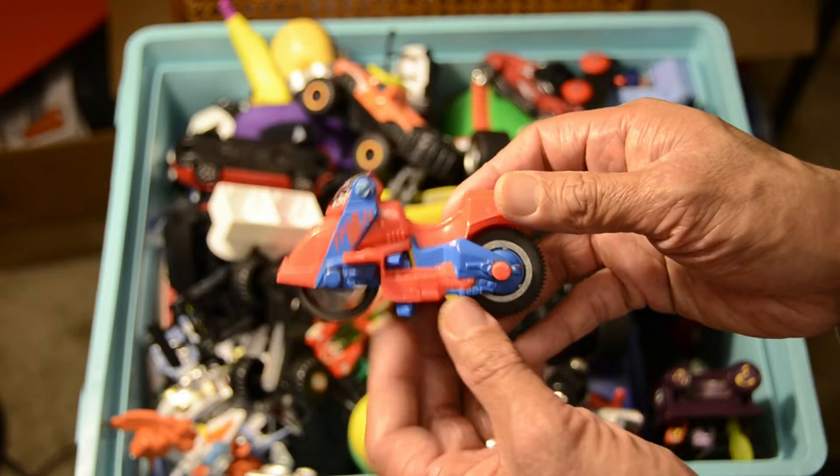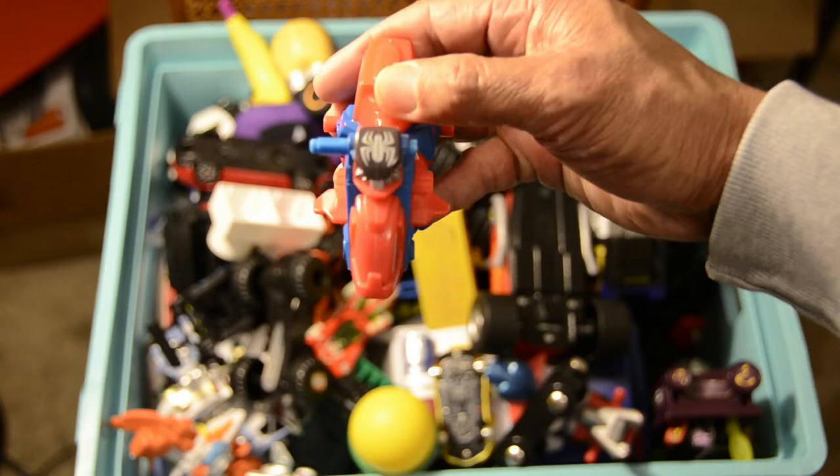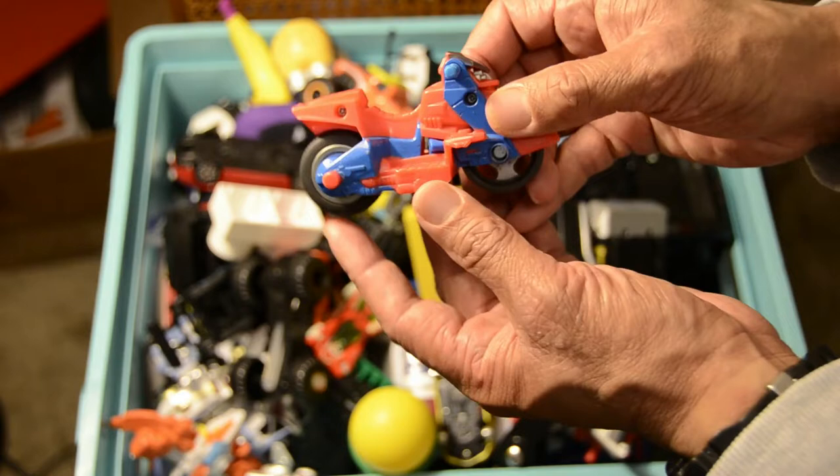Now we have the Spider-Man motorcycle, featured in one of the Spider-Man movies. We don't have Spider-Man unfortunately. You can see the logo up close. Well, maybe it's more like a scooter — the Spider-Man scooter.